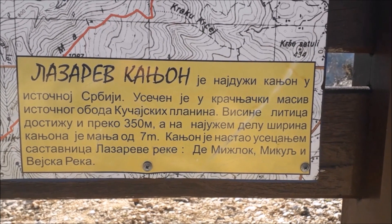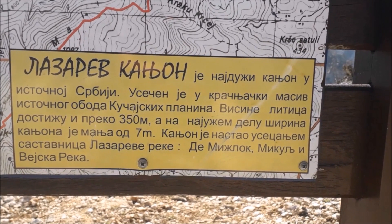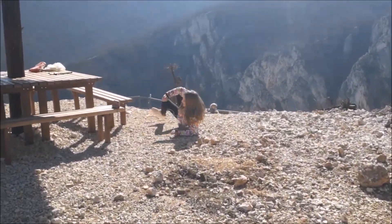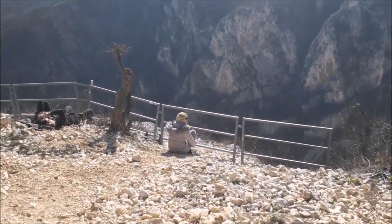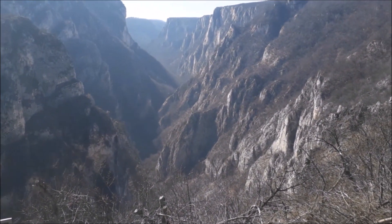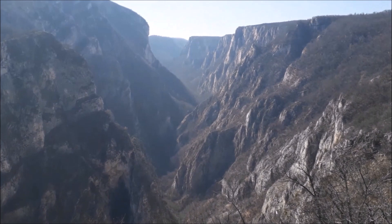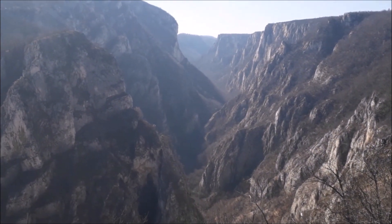A na najužem delu širina kanjona je manja od 7 metara — neki kažu 3 do 4 metara, proverićemo jednom prilikom. Kanjon je nastao usecenjem sastavnica Lazareve reke: Temišlok, Mikulj i Vejška reka. I sad fascinantan pogled — Lazarev kanjon, 9 km dugačak, 350 do 500 metara dubok, najveći kanjon istočne Srbije i jedan od najvećih u Srbiji i Evropi. Prelep pogled.